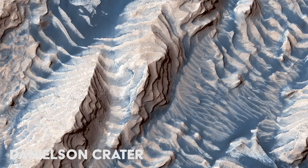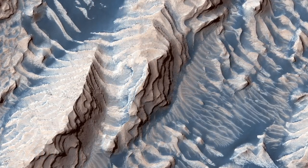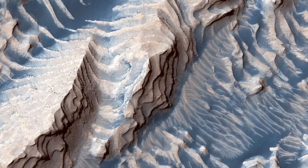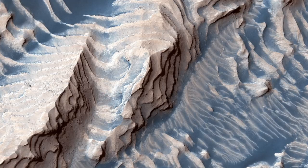This image shows sedimentary rock and sand within Danielson crater. Cyclical variations in the sediment properties made some layers more resistant to erosion than others. After eons, these tougher layers protrude outward like stair steps.